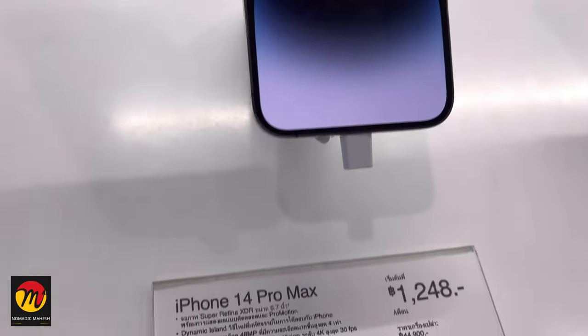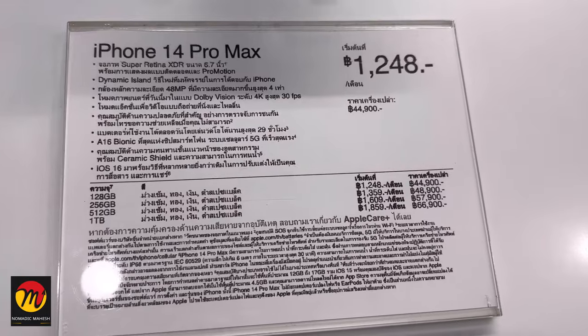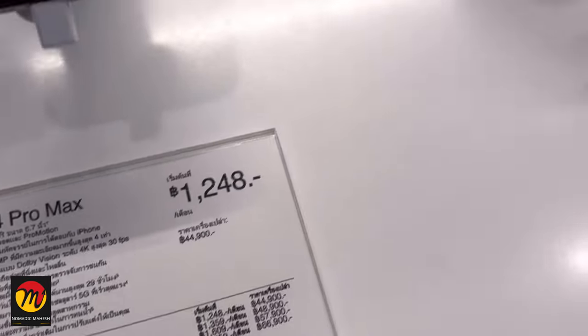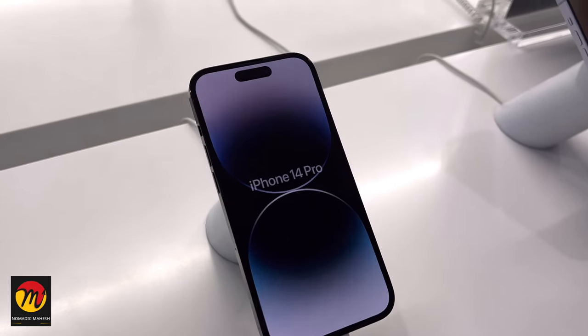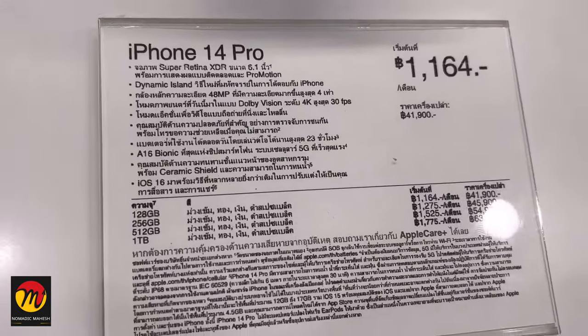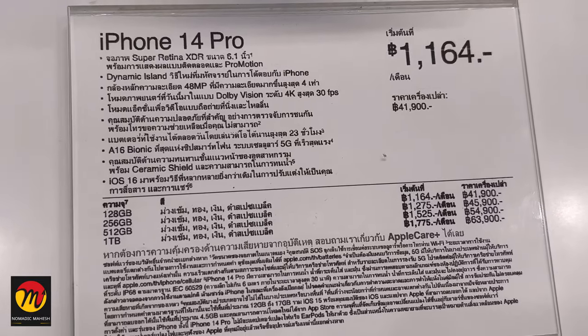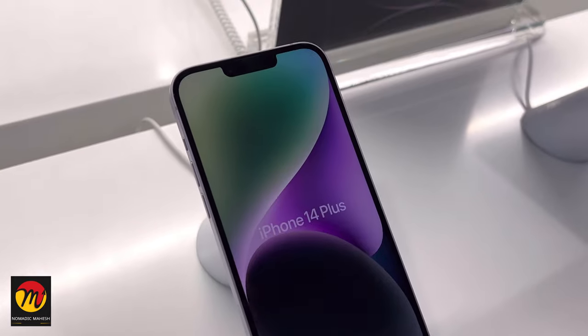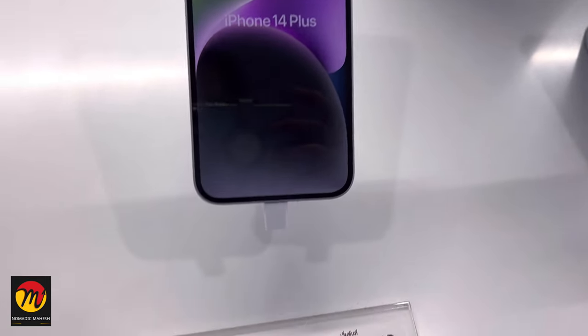Now we will come to the second part of the video, which is the most important: if you want to purchase any Apple product here, how to buy, where to buy and how to get the VAT refund. This procedure is not only for the iPhone — it will be applicable for all products of value more than 5000 Thai Baht that come under the VAT refund category.